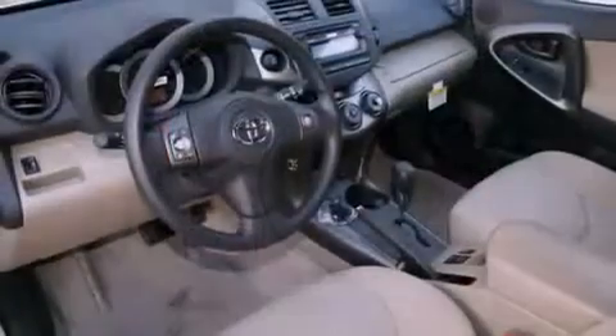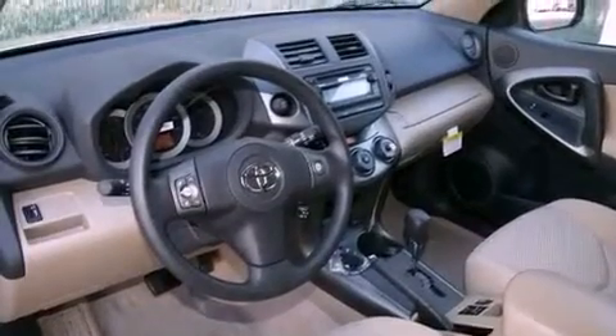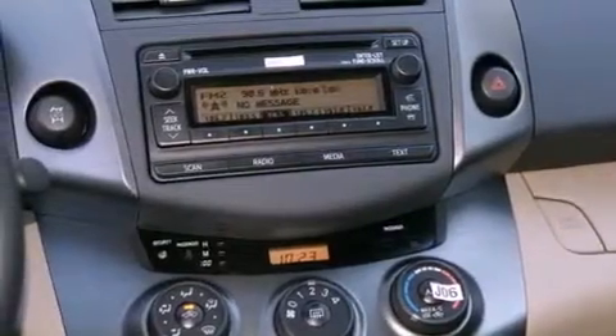The following features are also included: a split folding rear seat, cruise control, a rear window defroster, a CD player, and a passenger side vanity mirror and traction control.